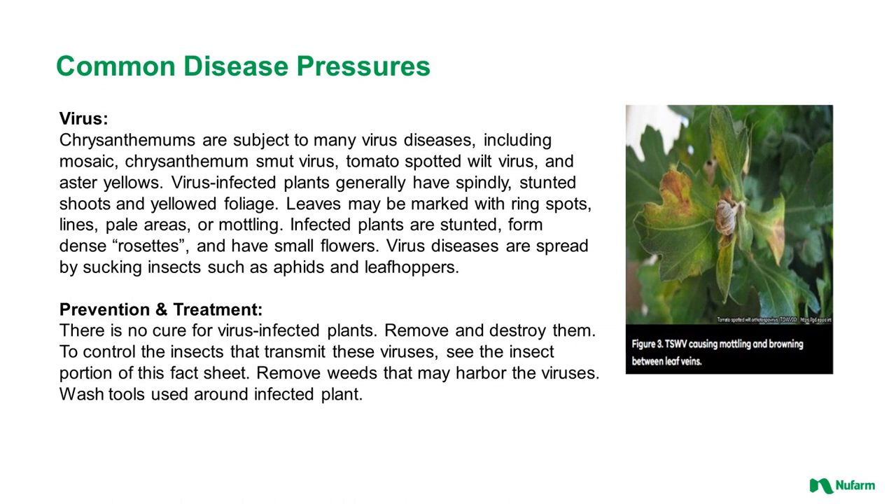There are many different common viruses that attack chrysanthemums, including mosaic virus, chrysanthemum stunt virus, tomato spotted wilt virus, and aster yellows. Virus-infected plants generally have spindly stunted shoots and yellowed foliage. Leaves may be marked with ring spots, lines, pale areas, or mottling. Infected plants are stunted, form dense rosettes, and have small flowers. Virus diseases are spread by sucking insects such as aphids and leafhoppers, so control insects and eliminate weeds in the greenhouse that can be vectors. Unfortunately, there are no sprays that will control a virus, so sanitation and a clean environment are essential. Wash tools used around infected plants to avoid spreading the virus.